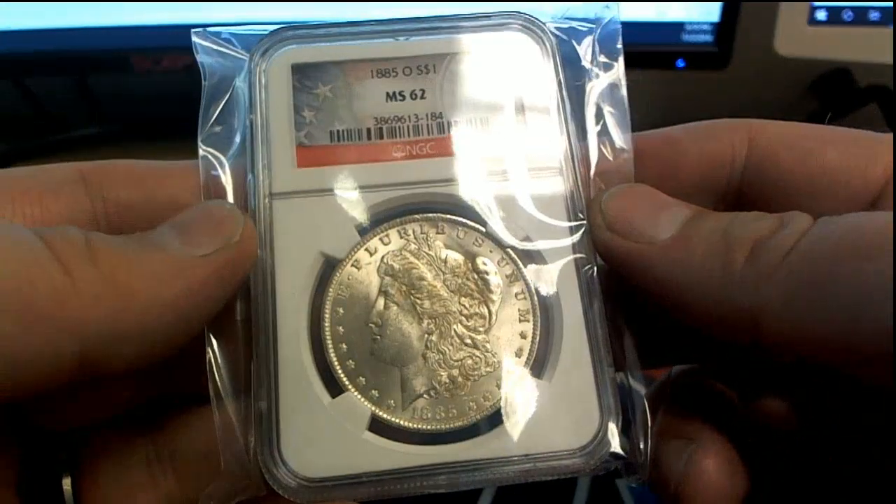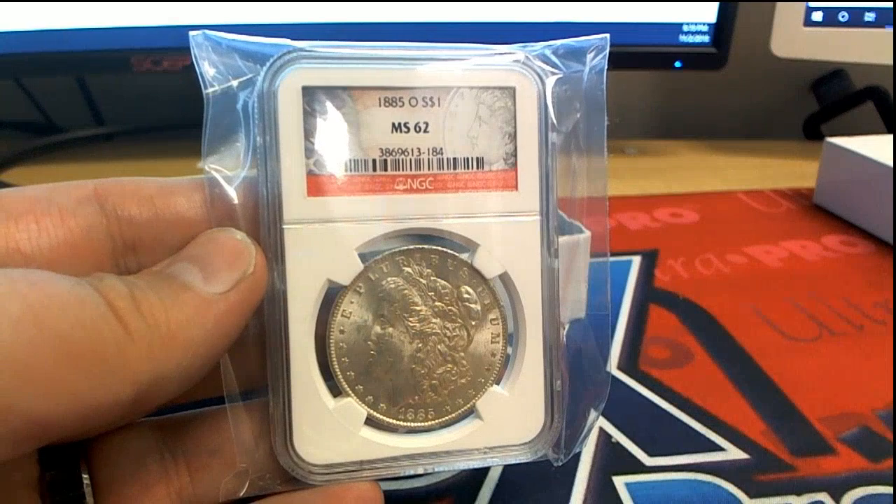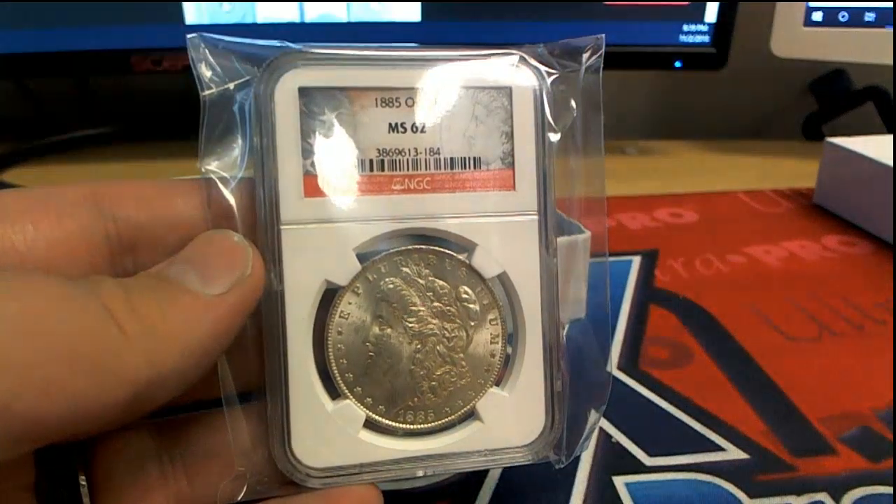Check that out. Where were you in 1885, man? MS-62, if I'm not mistaken.